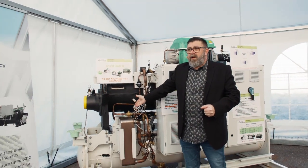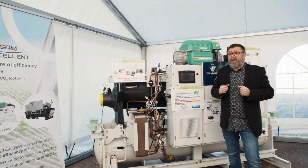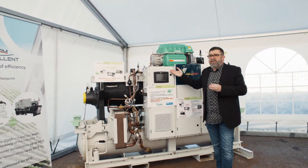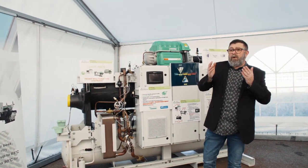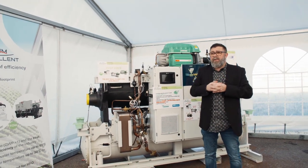As standard, the unit includes an economizer providing 5 to 10% additional capacity, as well as the advanced Symbio 800 controls with adaptive algorithms and advanced communication capability.